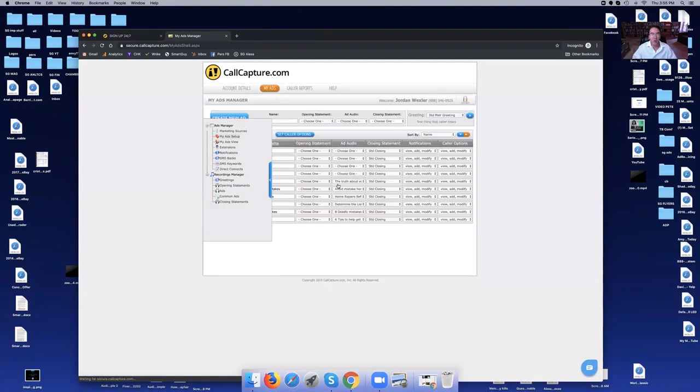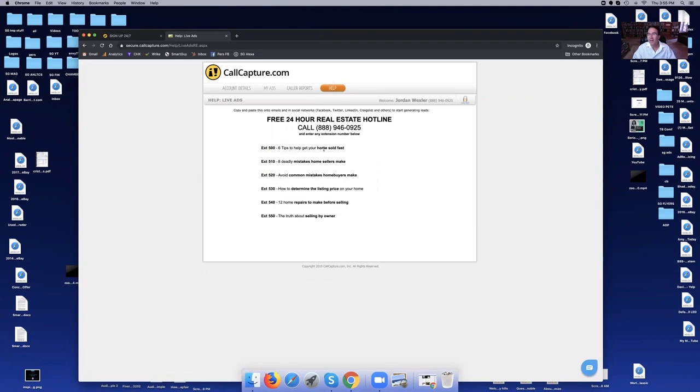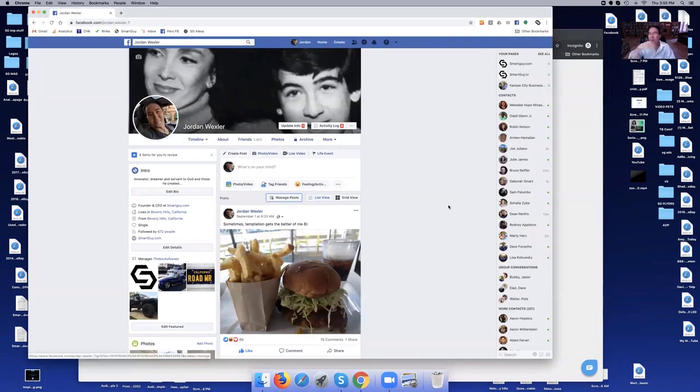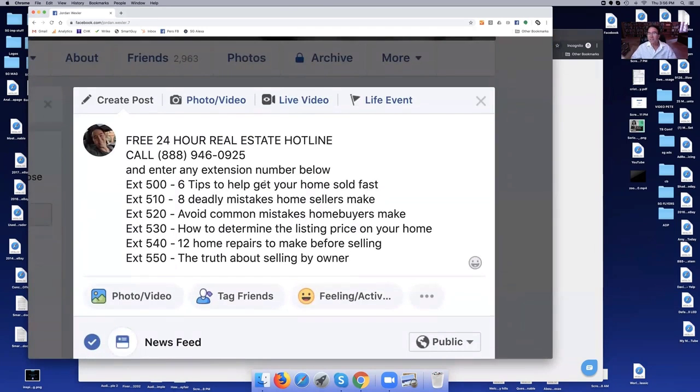Now we're almost done. You're going to go to where it says 'Help,' put your mouse over there, and click where it says 'Live Ads.' You're done. The only thing to do now is copy this and paste it. You're wondering — what is it? It's the most powerful tool ever created to generate buyer and seller leads. I'm going to copy this and show you — going to Facebook, for example. If you have a Facebook page, you can do this on Twitter, LinkedIn, email your contacts, or go to Facebook groups where there are buyers and sellers and post it. You just click and paste it — right here. That's it.